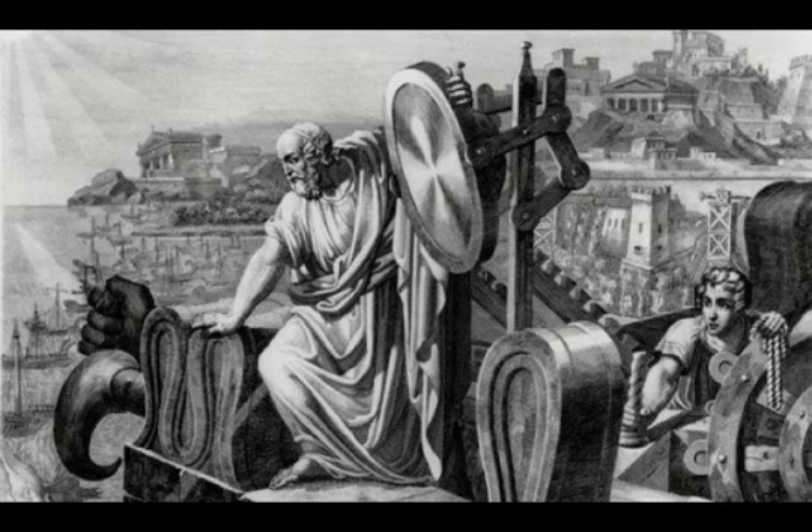The death ray was a device he invented that was reportedly used to set fire to invading Roman vessels during the siege of Syracuse between 213 and 212 BC. The weapon worked by essentially focusing the sun's rays on approaching ships and eventually setting them alight, something that would have proven devastating to the vessel's occupants, of course.